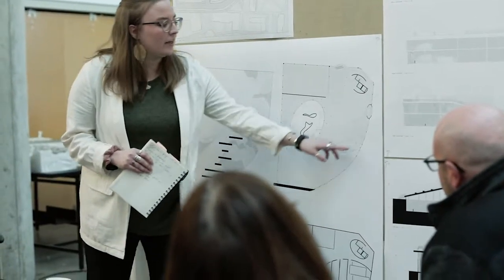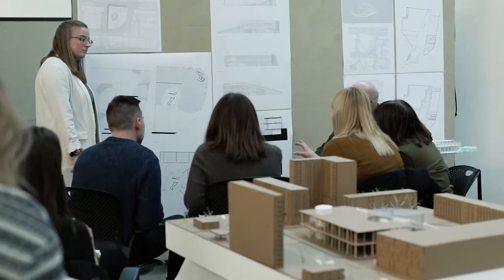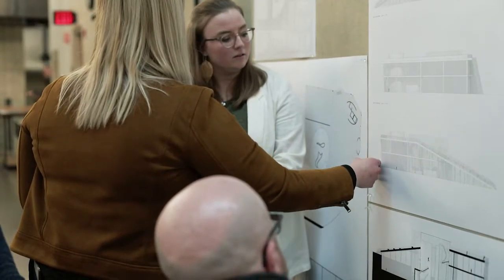I have also learned how to critically present the work I produce. Reviews with faculty allow me to gain feedback and insight on my projects, to see possibilities I might not have considered, and to understand how I can improve my design work.